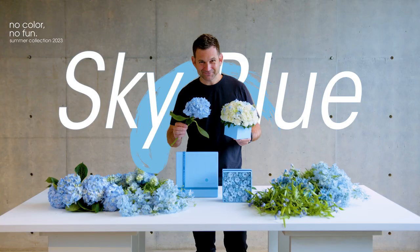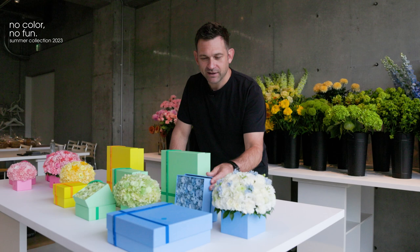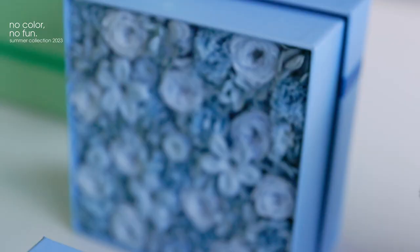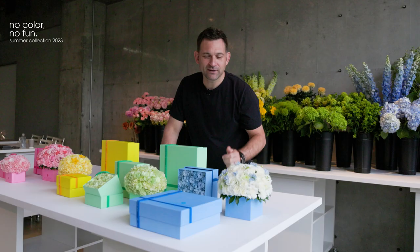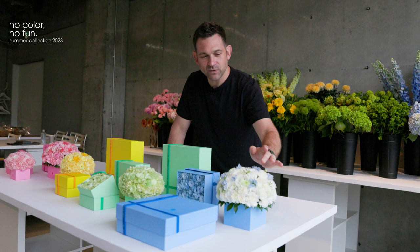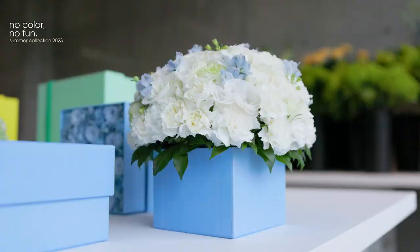As for the blue color in the summer collection, we named it Sky Blue. I really think it's a beautiful color. The idea of course comes from the summer sky and the perfect day — a white base with beautiful points of light blue delphinium flowers, which really come out very strong in contrast to the white.